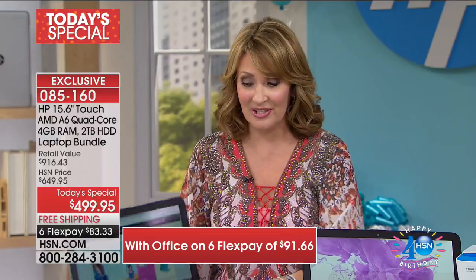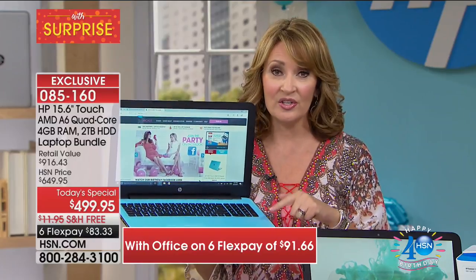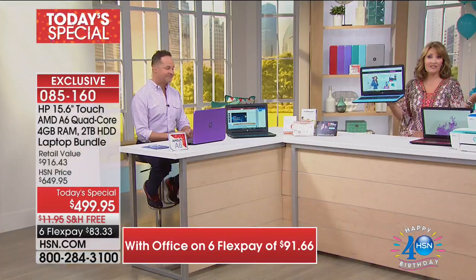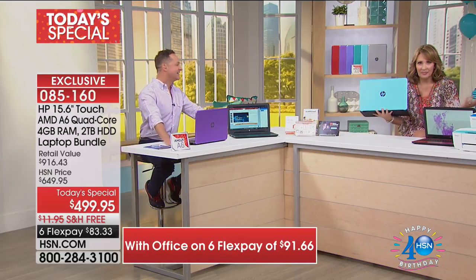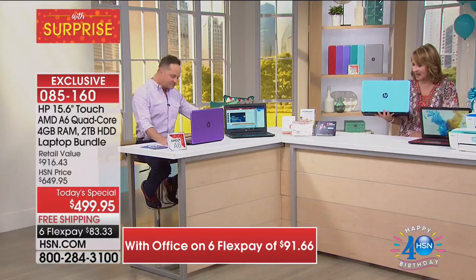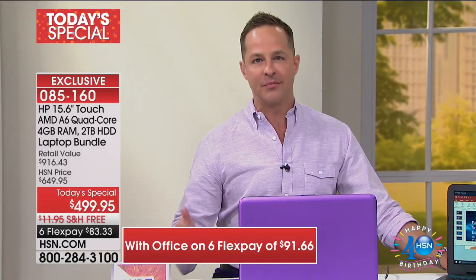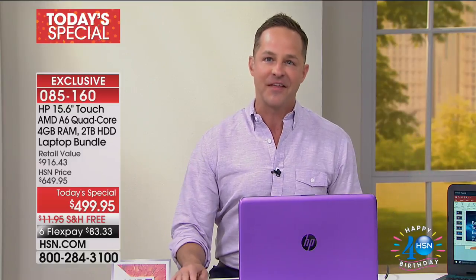This is a big celebration weekend for us as we kick off our birthday. We're going to do something extra special when it comes to a Today's Special on a computer. We will never see this choice and these colors again as a Today's Special — they told me this is it. It's kind of fun to have these cool colors — nobody else has this. I don't see people running around with baby blue or teal or a beautiful purple computer. And that's really special. We have a very special relationship with HP — HP is the number one vendor at HSN.